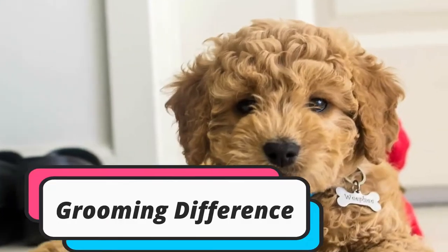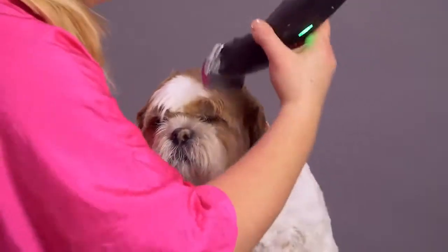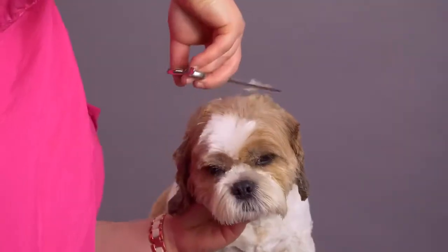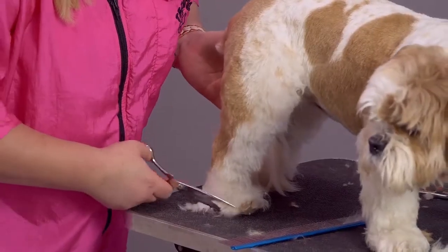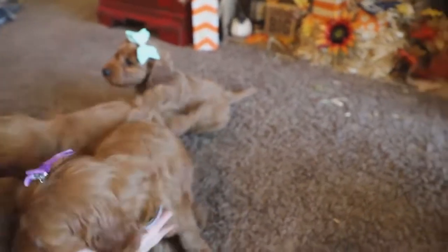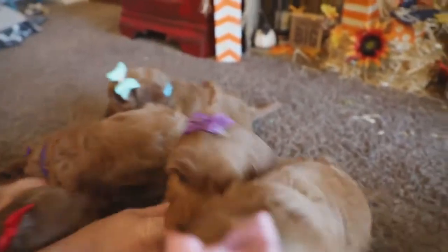Starting with grooming differences: the Khovachon is slightly easier to groom because he will only need brushing two to three times a week to keep his wavy coat healthy and manageable. Although the mini golden doodle often has a hypoallergenic coat, they still need to be groomed.